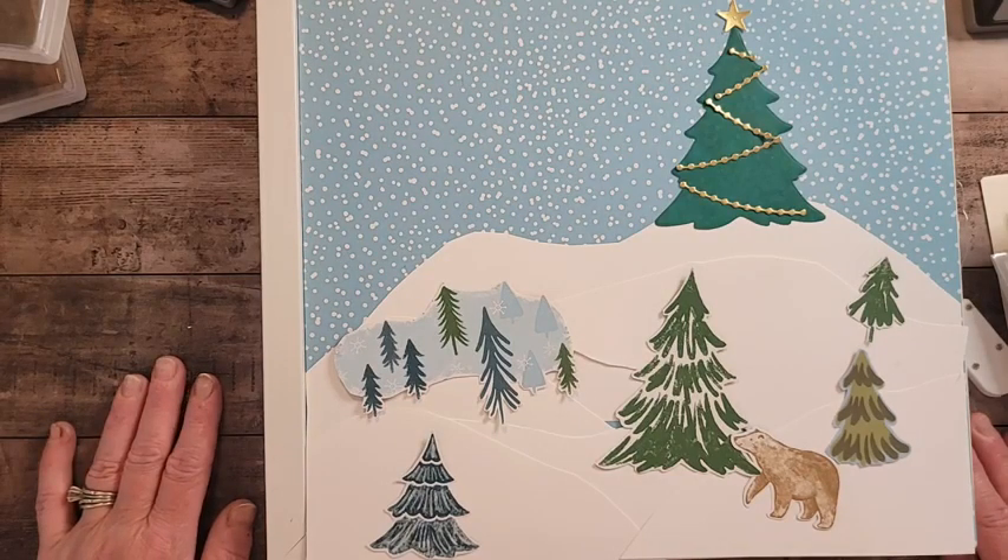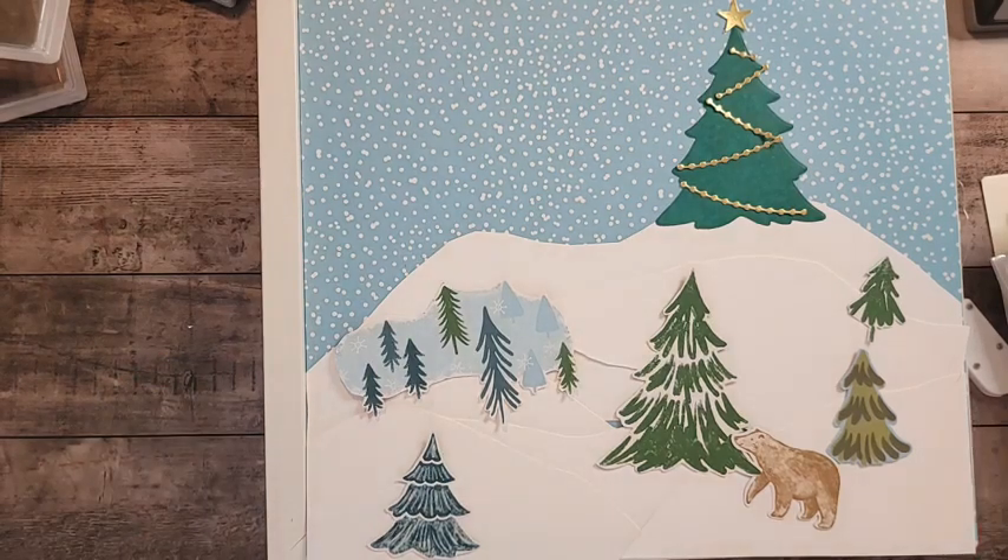I want to talk to you about a couple of things regarding the new catalog that's coming up, which will be available to order on the 6th.